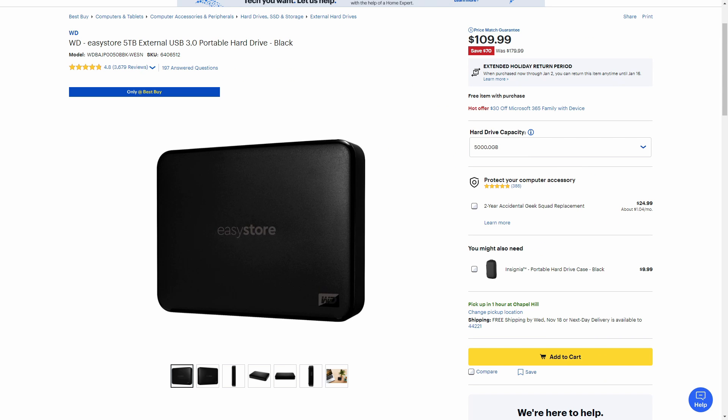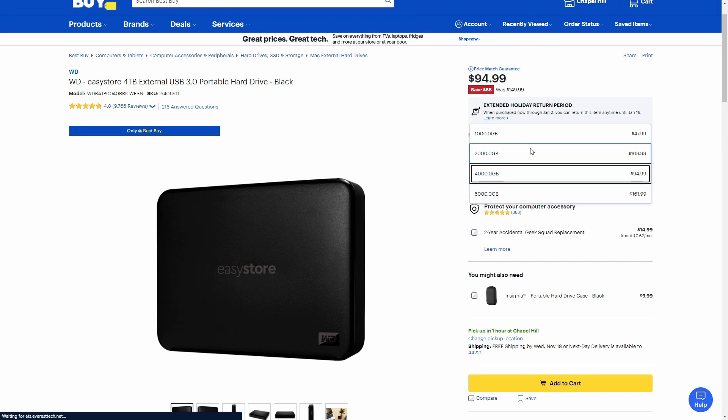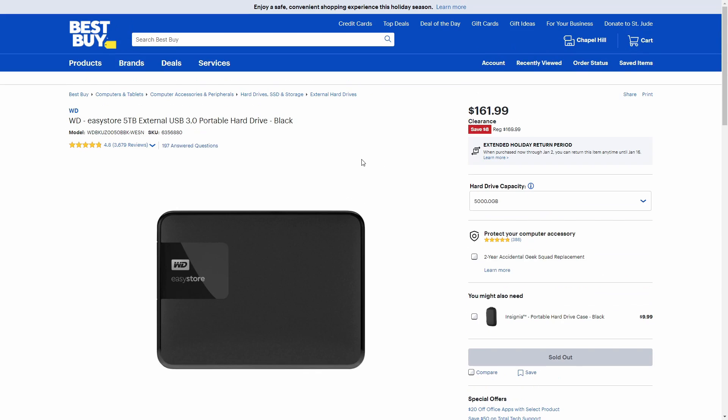Next we have the Western Digital EasyStore 5TB external USB 3.0 portable hard drive. If you have a lot of movies you don't need to access all the time and might move between computers, or games or whatever, this is 70% off and it's five terabytes, so you can store a lot. This is at Best Buy — they also have other capacities, including a 4TB where you can save 55%, and a 1TB for $47.99.